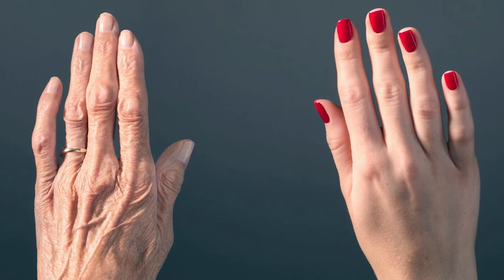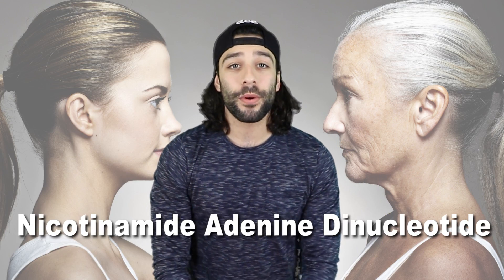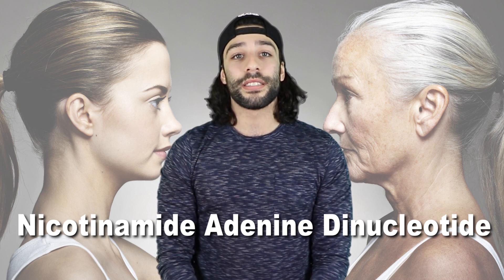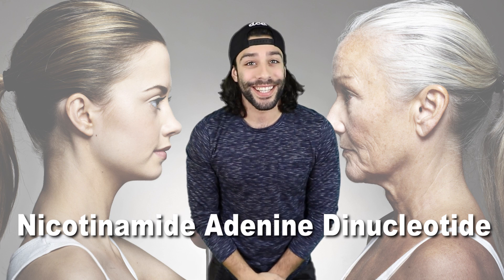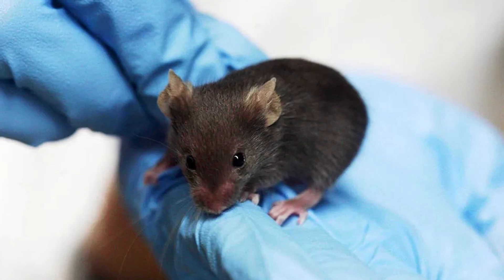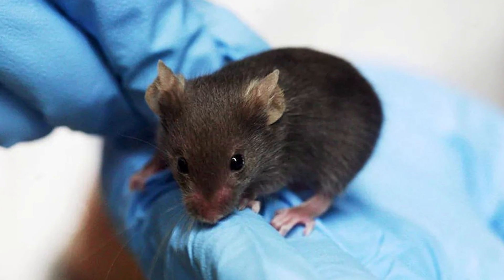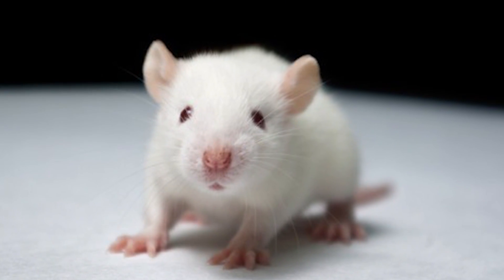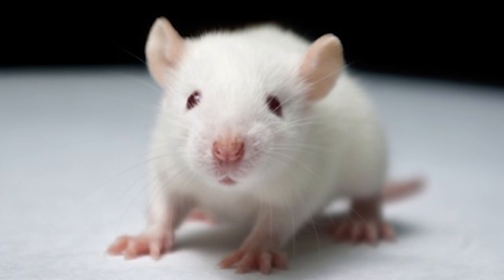Dr. David Sinclair and his group of colleagues from Harvard Medical School have revealed they might have figured out how we could look young forever without turning into Kim Kardashian. There's something called NAD+, which is short for Nicotinamide Adenine Dinucleotide. A study conducted back in 2013 proved a theory that if older mice had their NAD+ levels increased, they would look like much younger animals both physically and biologically.